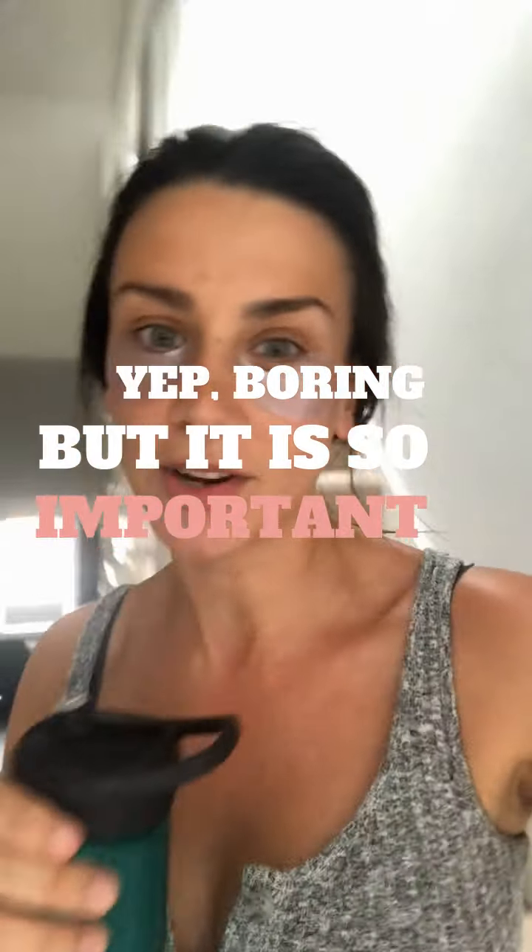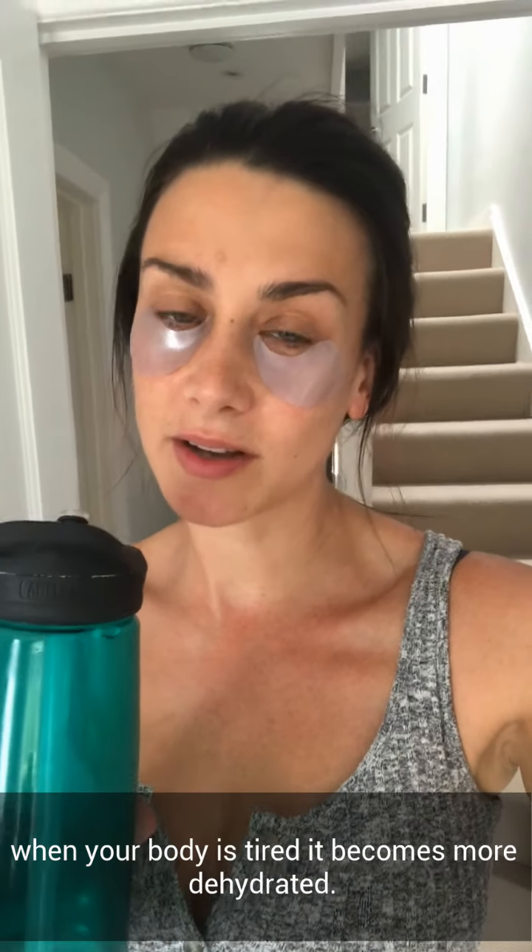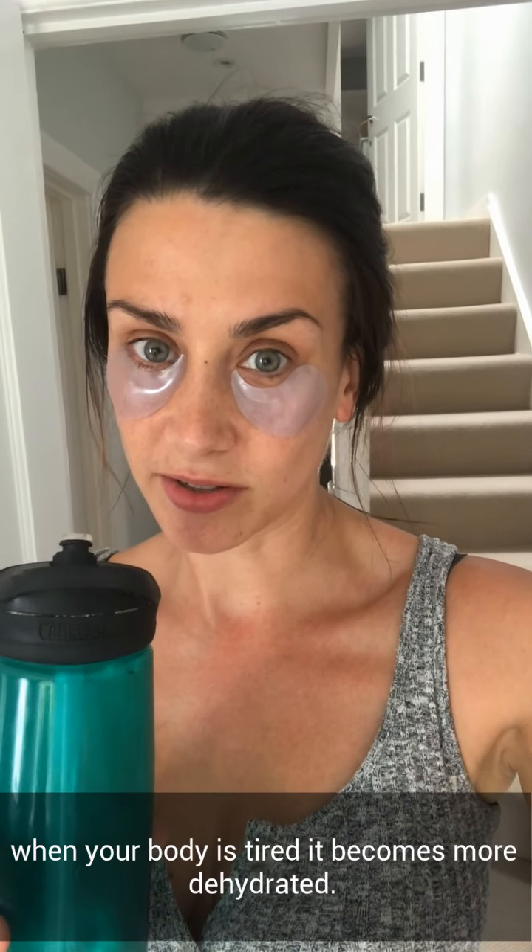This is really important — I carry this wherever I go. It's water. I know people bang on about water all the time being the saviour to all problems, but if you're tired you need to drink more water because it's going to give your body a better fighting chance at being more energised. And when you're tired you become more dehydrated.